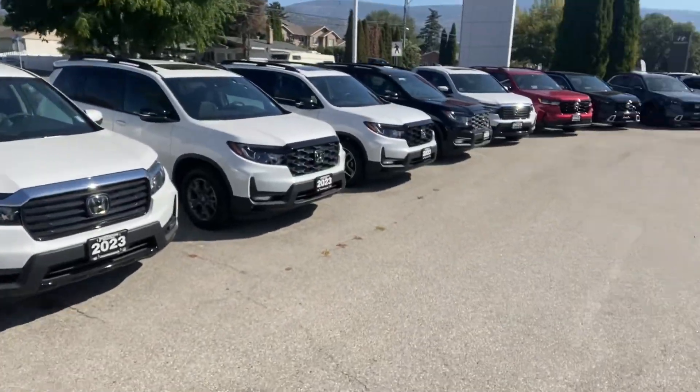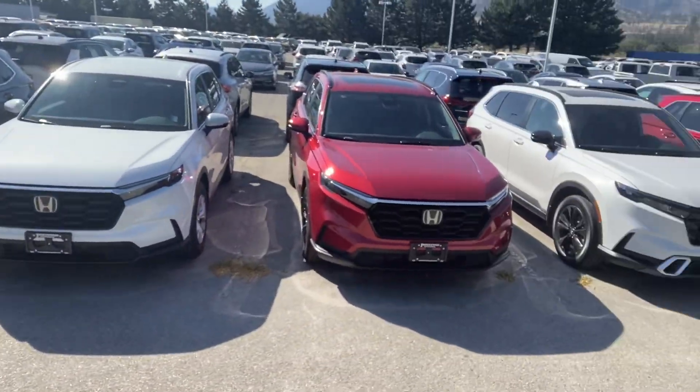Hi, my name is Lynn from Honda. I just wanted to shoot you a quick video. Honda's having a special occasion going on right now. We have lots of CRVs, a new body style — pick a color, pick a trim. We kind of have it all right now on the lot and we would really like to move it.